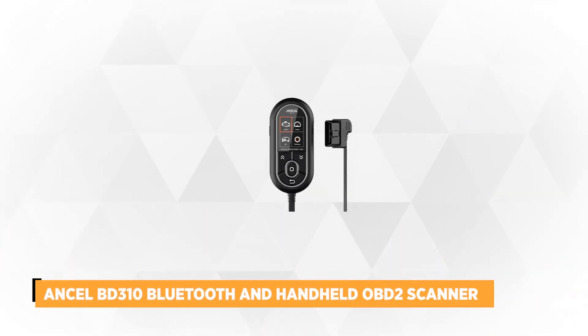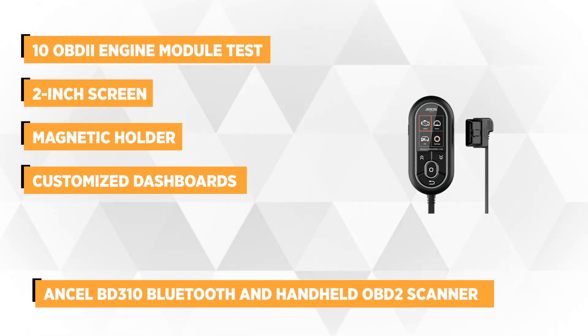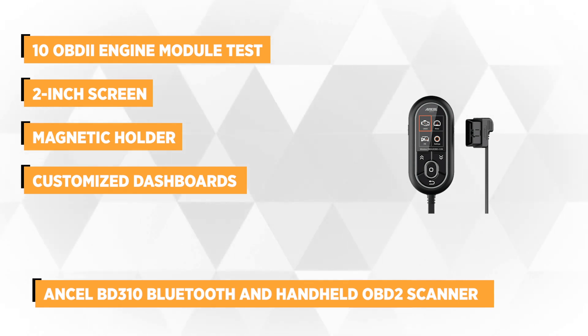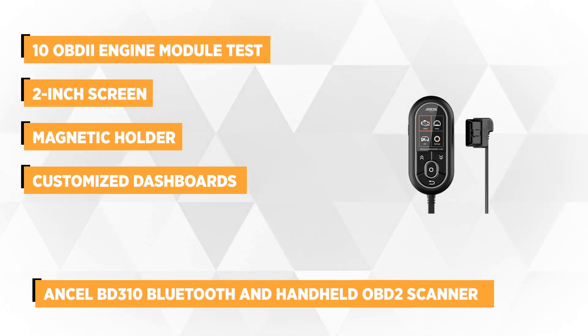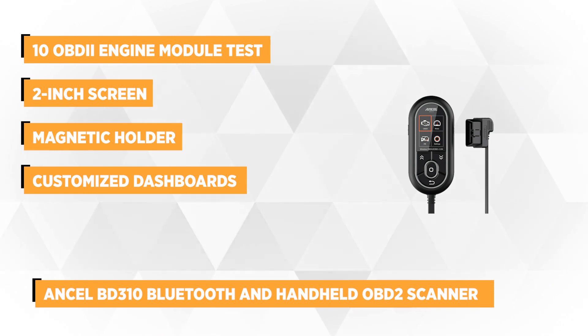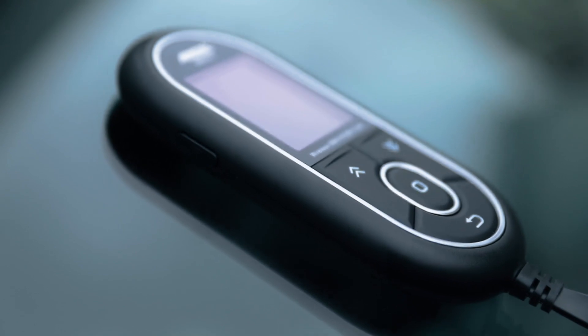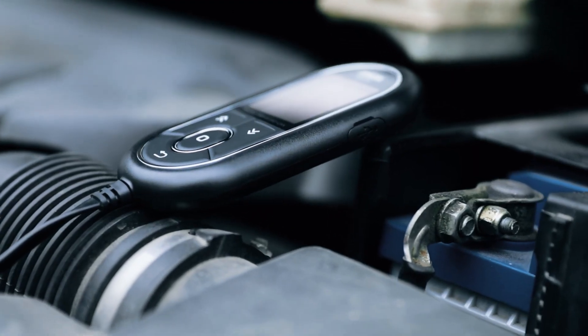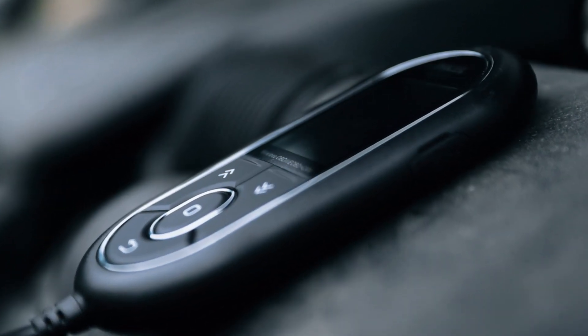The second product on our list is the Ancel BD310 Bluetooth and handheld OBD2 scanner. This automotive diagnostic scanner supports a full 10 OBD2 engine module tests, which helps you save time and money. The scanner has a two-inch screen that displays codes and other pertinent vehicle information. It has a magnetic holder that you can easily attach to your dashboard for hands-free monitoring. It also has a Bluetooth option so you can connect it to your dashboard monitor for a bigger display.